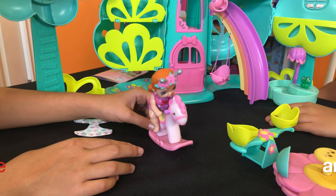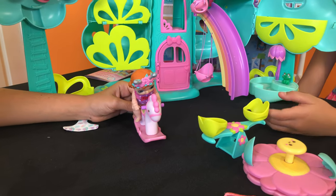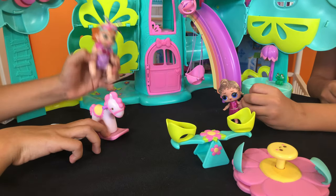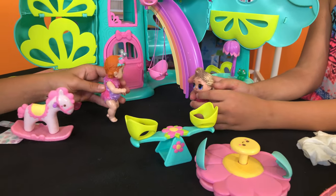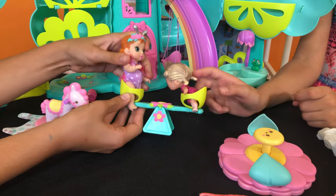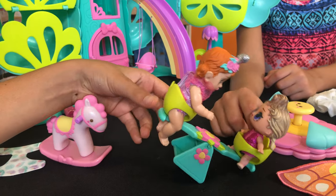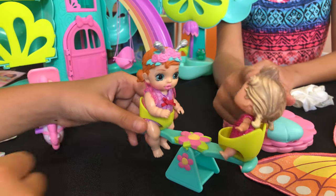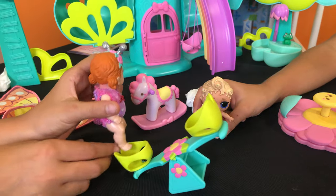I want to go on the seesaw but I have no friends. Briella, do you want to bring her some friends? I'll bring you one friend because you need one friend for the seesaw. Hi! What's your name? My name is Sunset Sparkle. Do you want to go and play? Do you want to go on this seesaw? Let's go! Ready, steady, go! Whee! You're such a fun friend to play with. You are too!